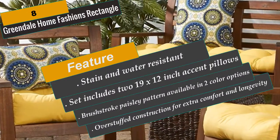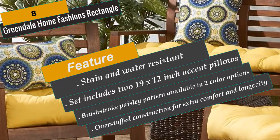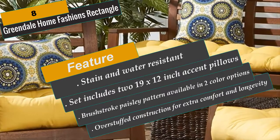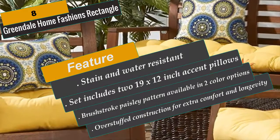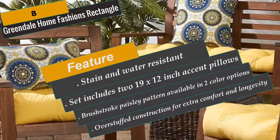Set of two 19 by 12 inch rectangle outdoor accent pillows. Brush stroke paisley pattern available in two color options. Water, mildew and stain-resistant. For best results, and to extend the life of your pillows, store indoors or cover when not in use.